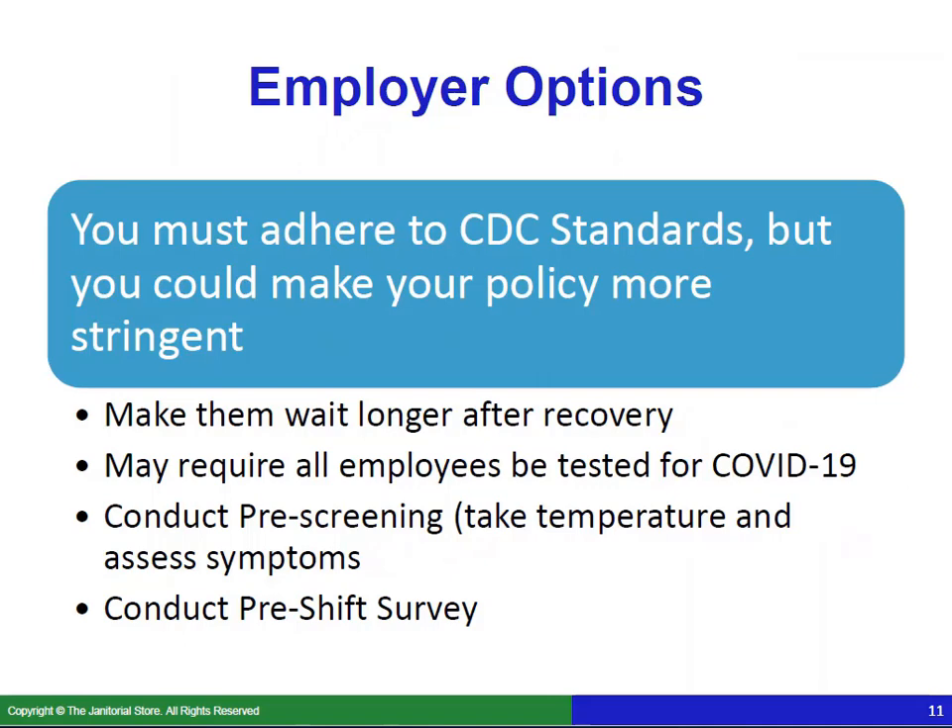You do have options here. You must first adhere to the CDC standards just covered, but you could make your policy even more stringent if you feel more comfortable doing that — for example, making employees wait longer after recovery. You may require all employees to be tested for COVID-19, though that may not be strictly necessary for a cleaning company — that is totally your call. You may also conduct pre-screening by taking temperatures and assessing symptoms. At the very minimum, I recommend conducting a pre-shift survey — a series of questions to verify things like whether employees are showing any symptoms or have been around anyone diagnosed with COVID-19.